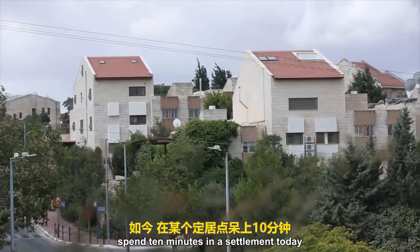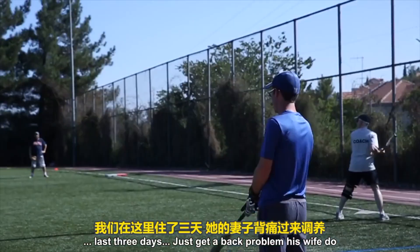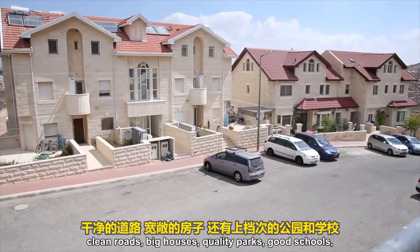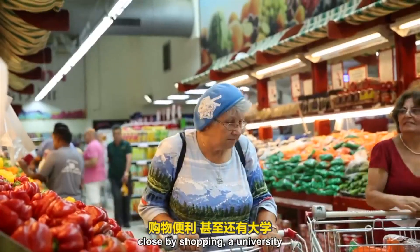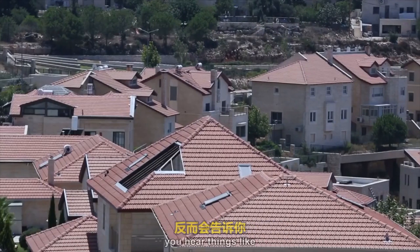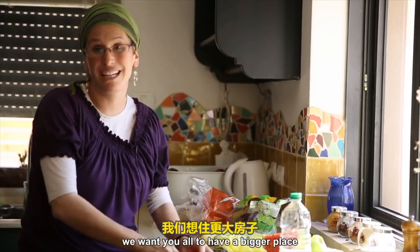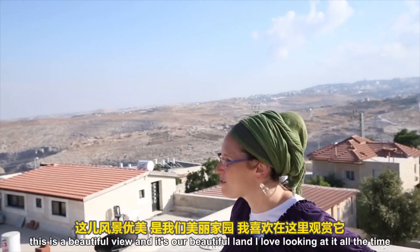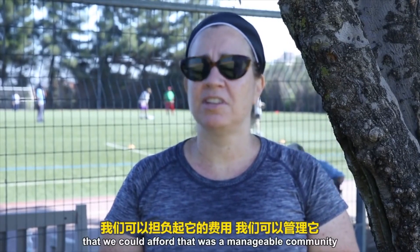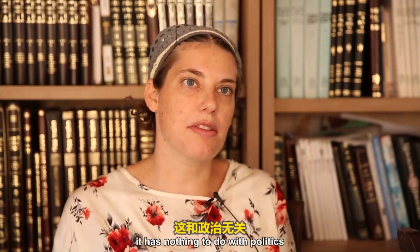Spend 10 minutes in a settlement today and you sometimes feel you could just as easily be in a New Jersey suburb. Clean roads, big houses, quality parks, good schools, close-by shopping, a university. You ask people why they moved out here, and instead of the original mission to push forward the Israeli state, you hear things like: a very good educational system, a great place to raise kids, a beautiful view and beautiful land. We were looking for a Jerusalem suburb that we could afford with a manageable commute — the quality of life is so much better. It has nothing to do with politics.